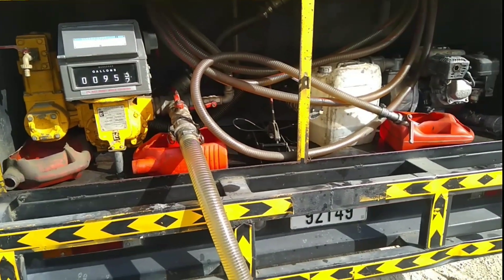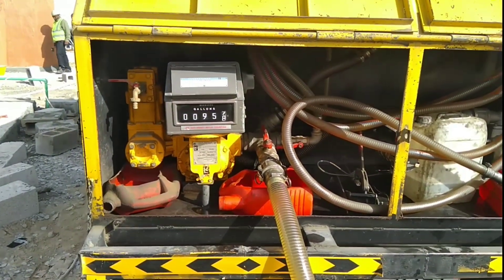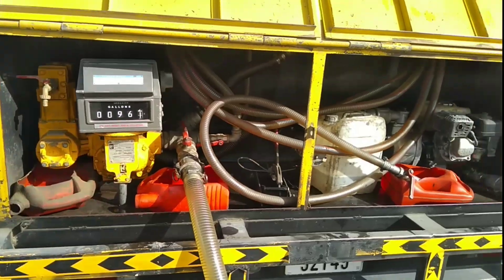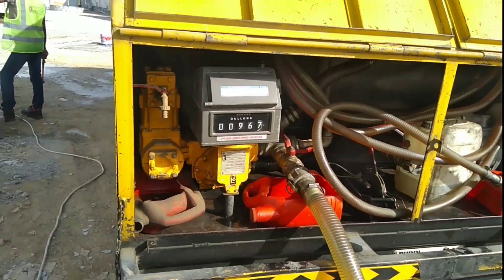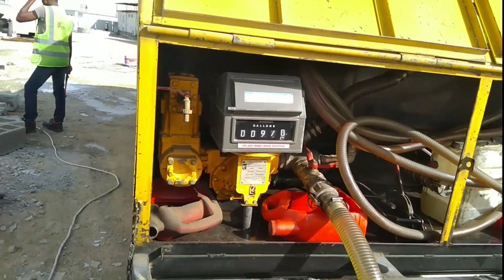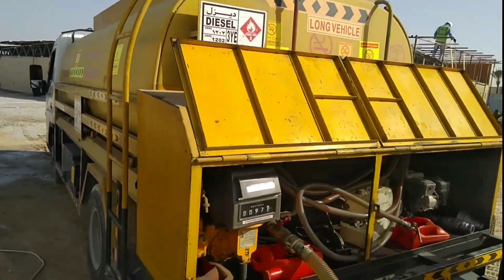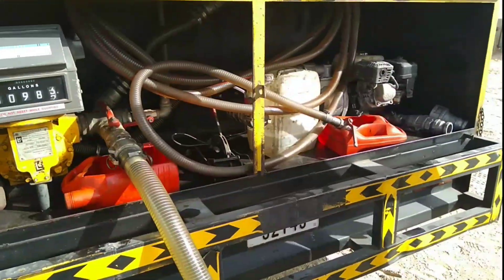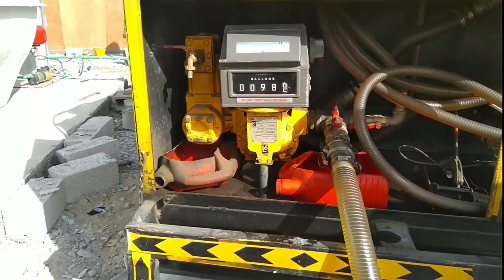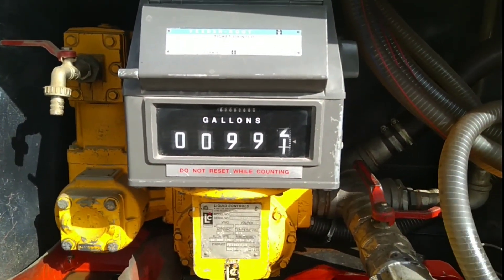Today we ordered 1000 gallons as per site requirement, and the tank capacity is also 1000 gallons. This meter works similar to a fuel pump meter. You should always check that as the numbers go up on the meter, the diesel is also actually going in — because suppliers are very clever and they can cheat by running the meter without delivering diesel.